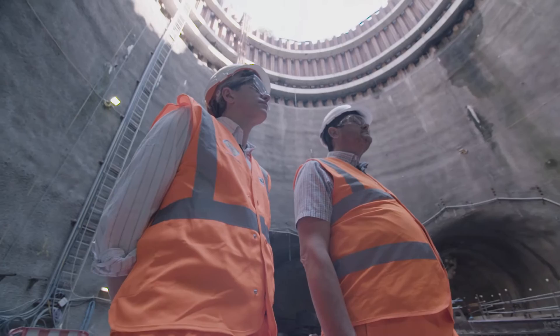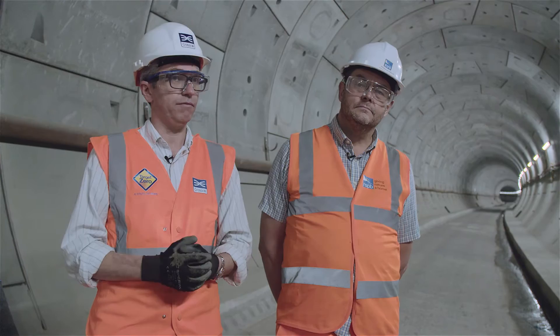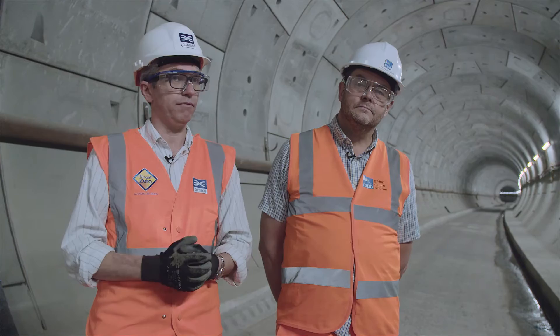We're not just building a railway. By going into these sorts of partnerships we can show construction can do a lot more. Wallasea Island, I think, will forever be linked to Crossrail in a lot of people's minds, and I think that's something that everyone on the project is really proud of. We haven't just built a railway — we've built a very, very useful wildlife habitat and shown that construction can work with organisations that you wouldn't normally think could work together to get what we both need.